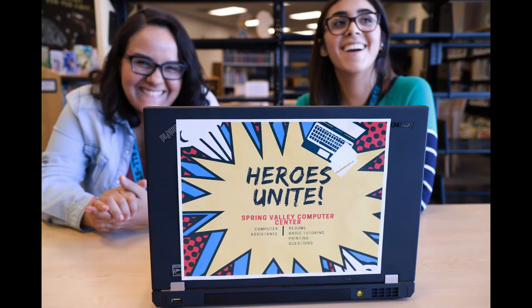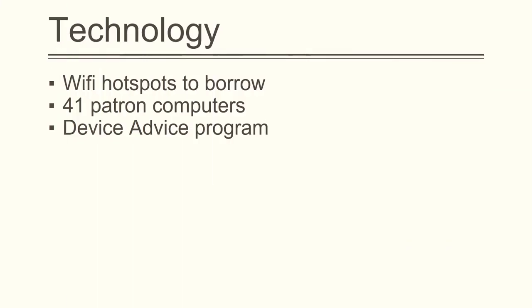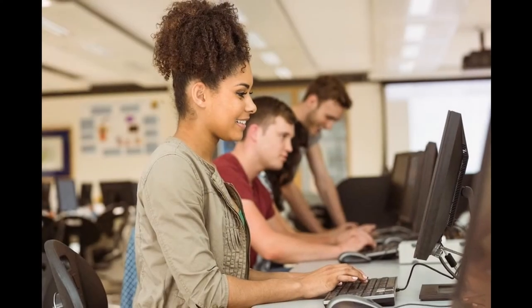Another important service the library provides is access to computers and especially the Internet. Patrons are able to borrow Wi-Fi hotspots, which provides unlimited data anywhere that T-Mobile has coverage. In addition to providing Internet access away from the library, there is Wi-Fi access in the building and 41 computers that patrons can use for anything from filling out job applications to doing homework.